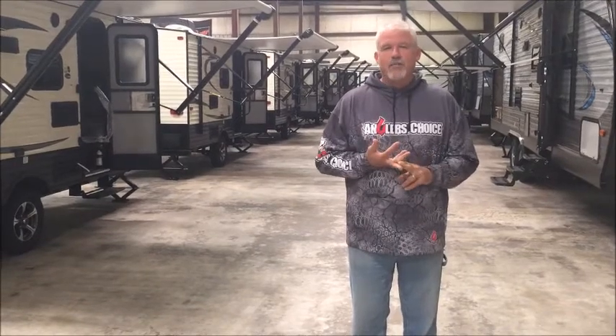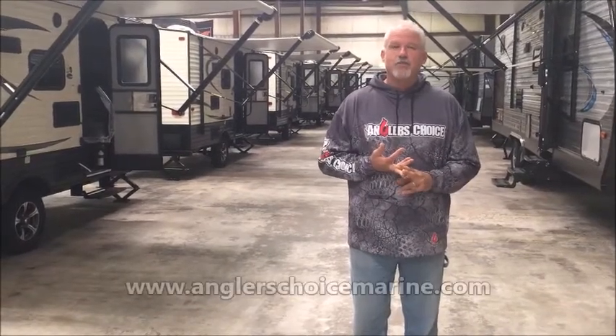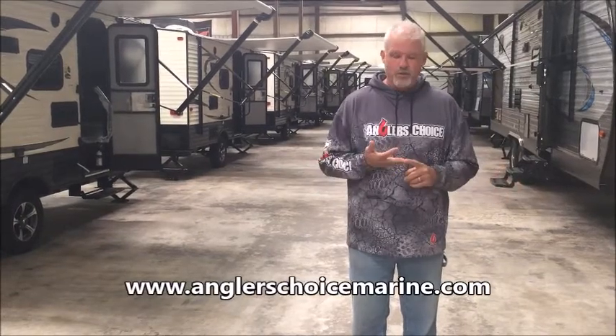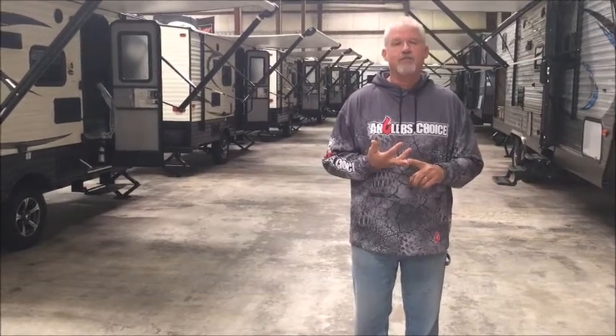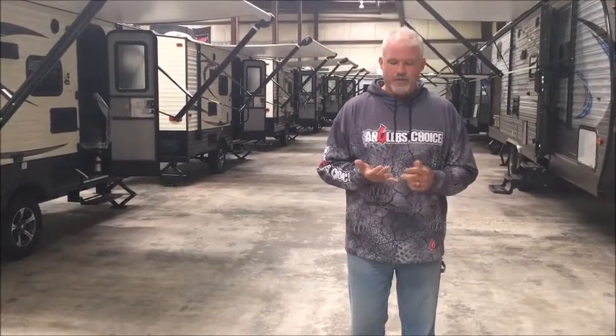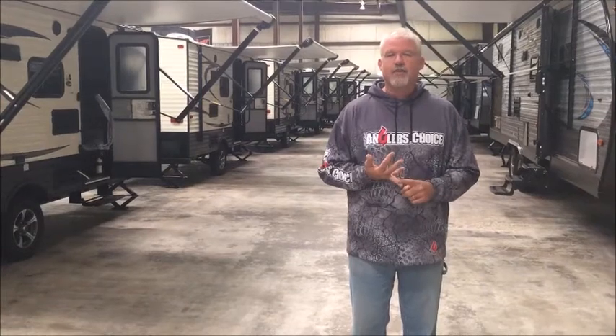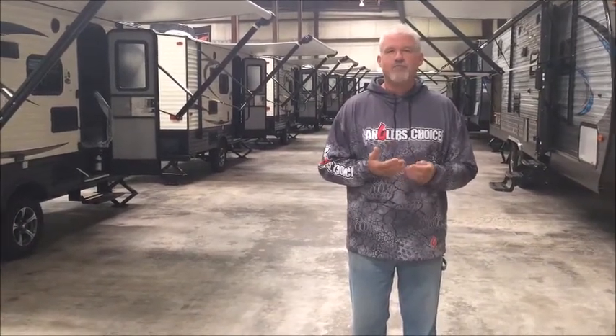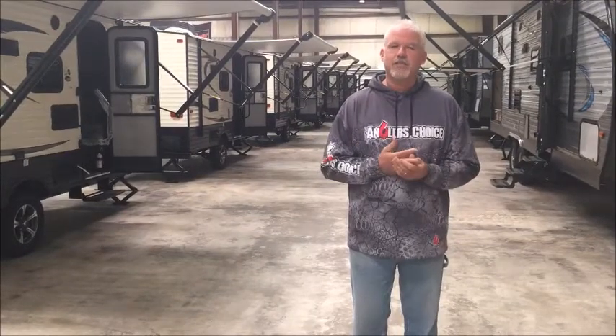We invite you to come to our website at www.AnglersChoiceMarine.com — you can see all of our inventory there. We'd also like you to give us a call at 276-632-5600. Ask for Brian Shuler, Kyle Logan-Oden, or Trent Bowles. They'll be happy to talk with you about price, availability, or any other information you might need to know.